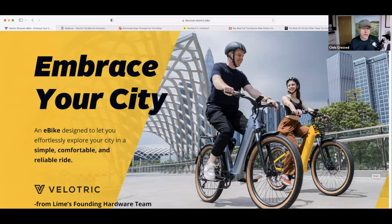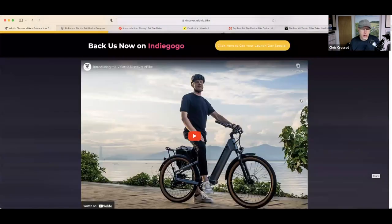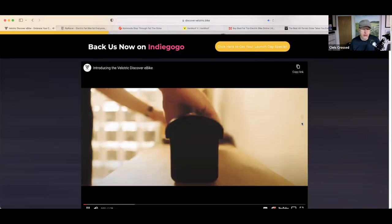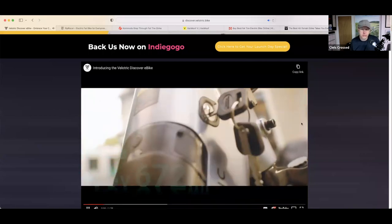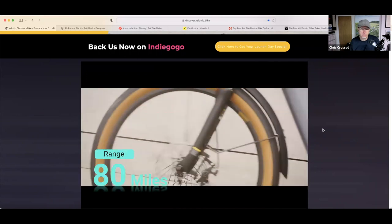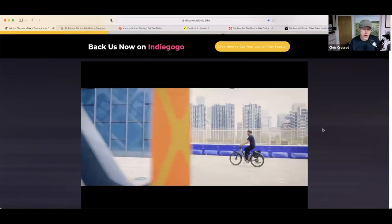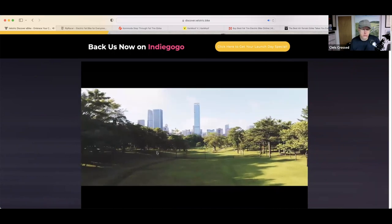First up is the VeloTrick. This is a city commuter e-bike that's coming from Lime's founding hardware team — Lime, the scooter company. And you can back them right now on Indiegogo. This is the first of two e-bikes on Indiegogo I'm going to show you today. We can do a quick video here of the VeloTrick — it's a really nice-looking e-bike. Great-looking design. 80-mile range, not bad. Very modern-looking.